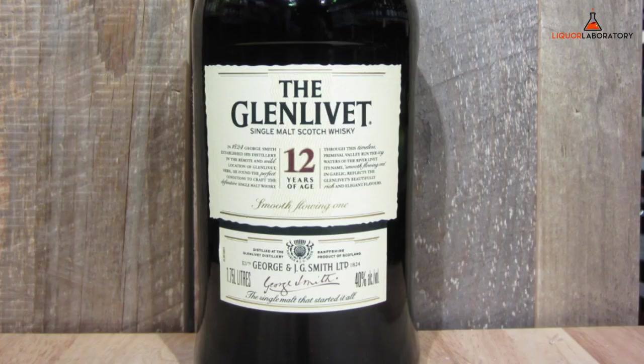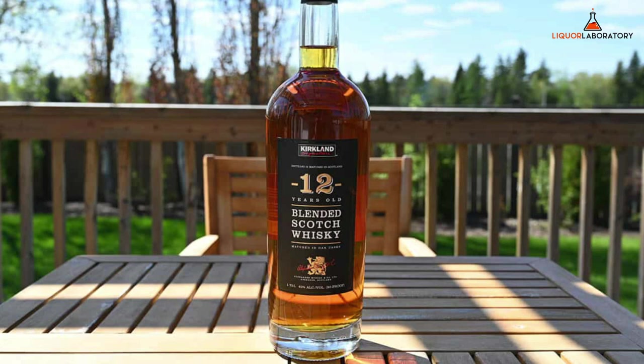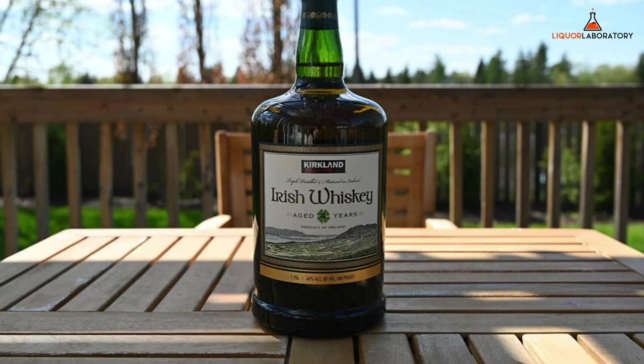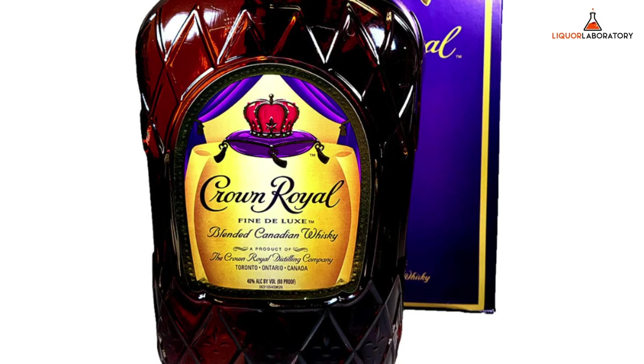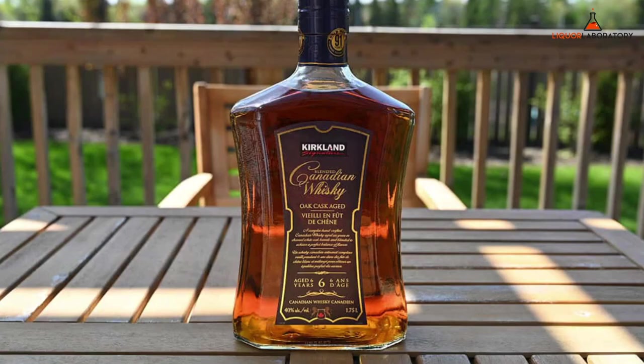Glenlivet 12-Year Single Malt, 1.75L, around $92. Glenmorangie 10-Year Single Malt, 1.75L, around $69. Kirkland Signature 12-Year Blended, 1.75L, around $36. Irish: Jameson Irish Whiskey, 1.75L, around $46. Kirkland Signature Irish Whiskey, 1.75L, around $28. Other types: Suntory Toki, 750ml, roughly $29. Kirkland Signature Canadian Whiskey, 1.75L, roughly $19.